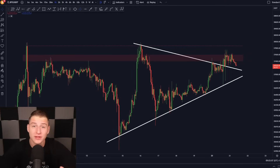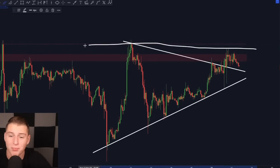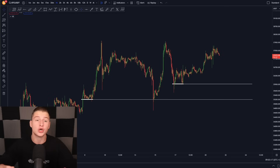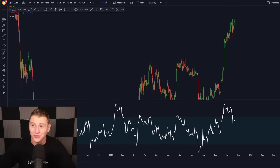Bitcoin is right now breaking out of the symmetrical triangle, but at the same time it is currently retesting the most important resistance of this entire region. I will talk about the most important structure on the downside of Bitcoin, the most important charts in general, and the most important news — so make sure to watch this video till the end.